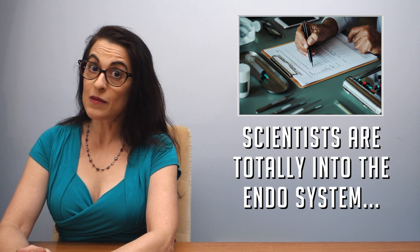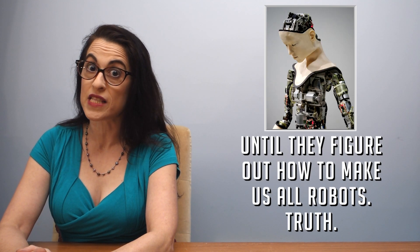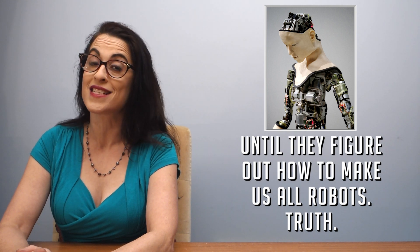We still have a lot to learn, but some scientists are calling the endocannabinoid system the most important physiological system in terms of establishing and maintaining human health. That's pretty crazy considering we've just found out that it exists.